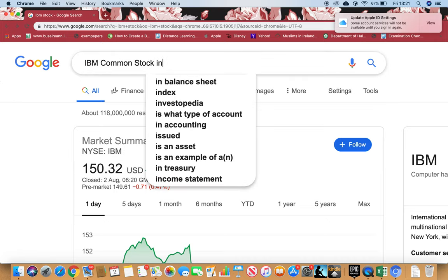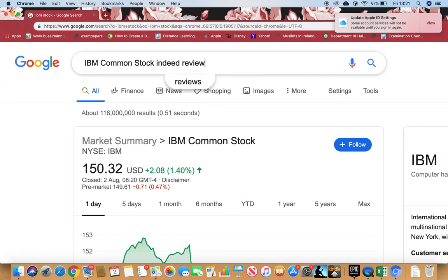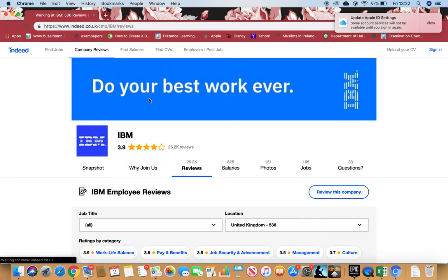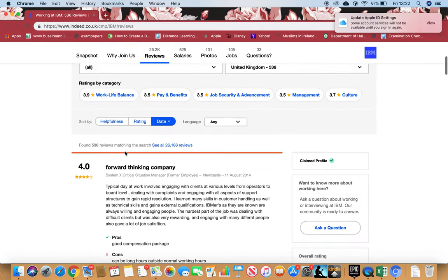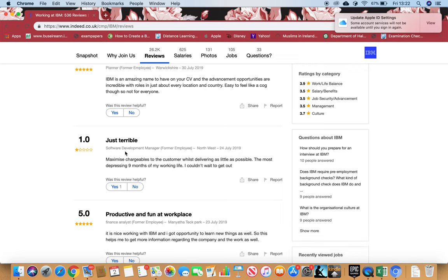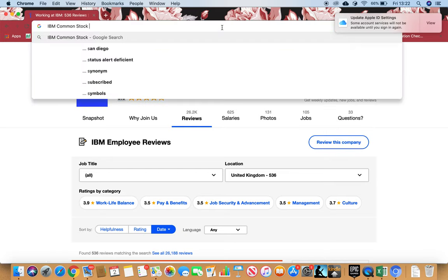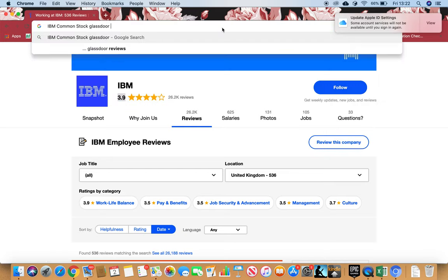Now I want to see what employees think about this company. I'll copy the name, paste it, and search for Indeed reviews. We have 26,000 reviews, which is a lot, and it's rated 3.9 stars — nearly four stars. That means people who work here are very happy. You can read through the pros and cons, see the salaries, photos of the firm, and jobs they have advertised.